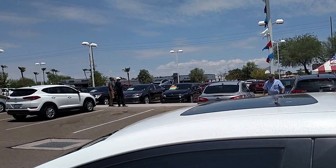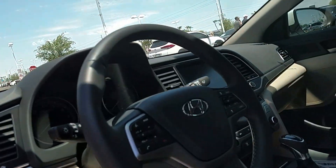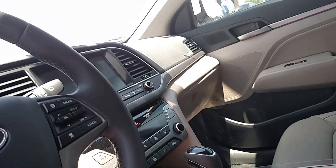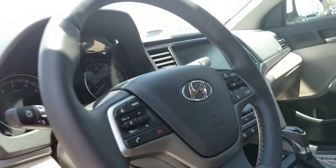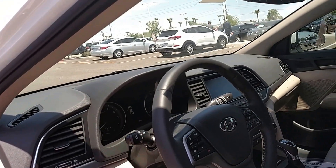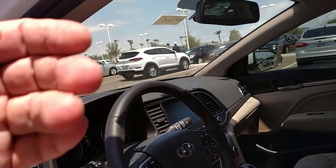Inside, it's got leather heated power seats, it's got an 8-inch touch screen with navigation, Apple CarPlay, and Android Auto, which allows you to display what's on your phone right there on the screen.